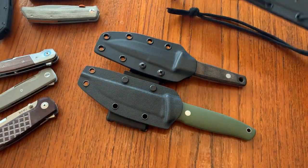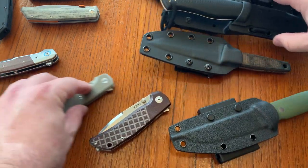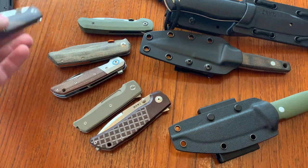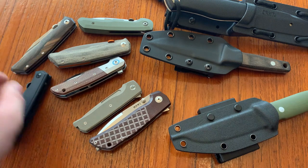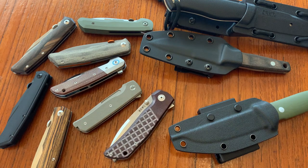There's the accessible Bob Terzuola production knives. I've got eleven of them. Take your pick, or buy a bunch, or go with the Pro-Tech if you've got some more money, or even a Bob Terzuola custom. Thanks.